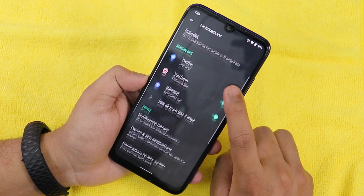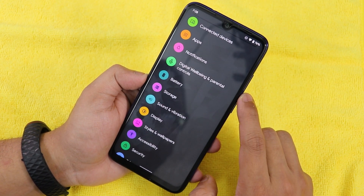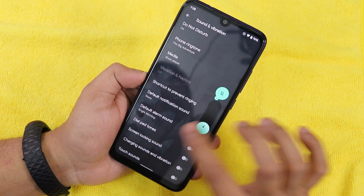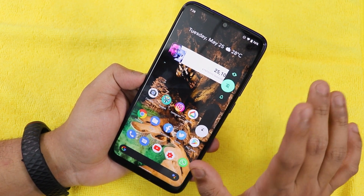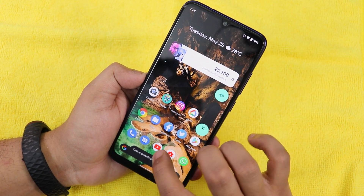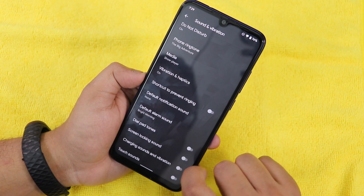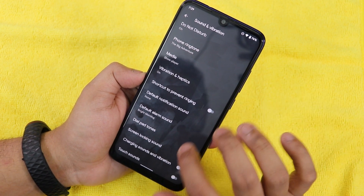In notifications we have conversations, bubbles, and other notification options including do not disturb and blink light. In sound and vibration, the volume panel looks really cool and feels closer to MIUI. You can set the phone to vibrate or silent, and there are options for ring vibration, notification vibration, touch vibration, dial tones, screen locking sounds, charging sounds, and charging vibration. There's no MI Audio Dirac for now.